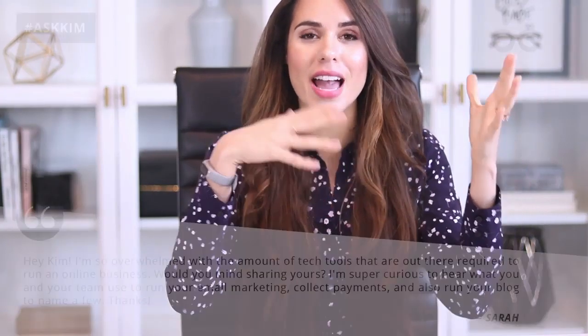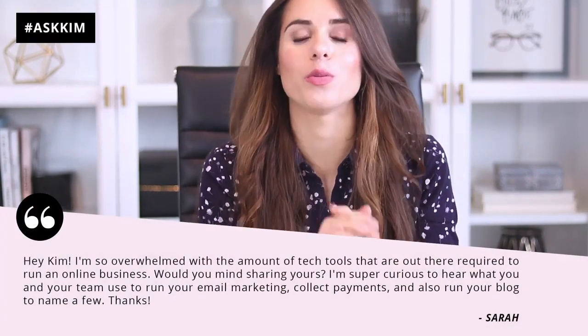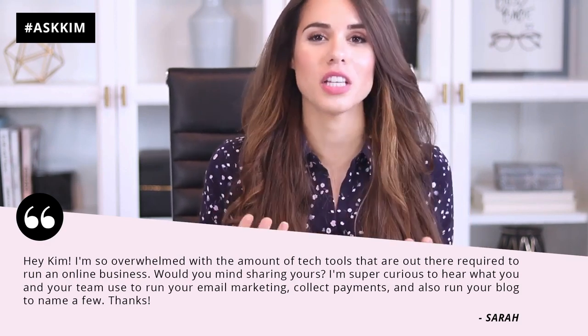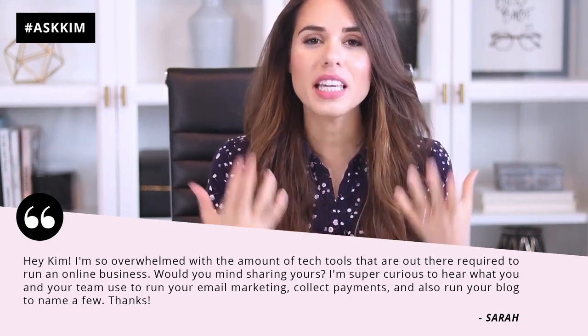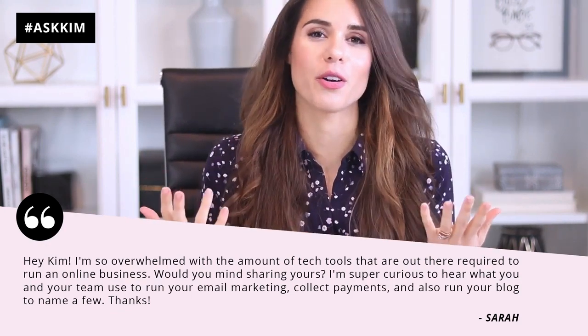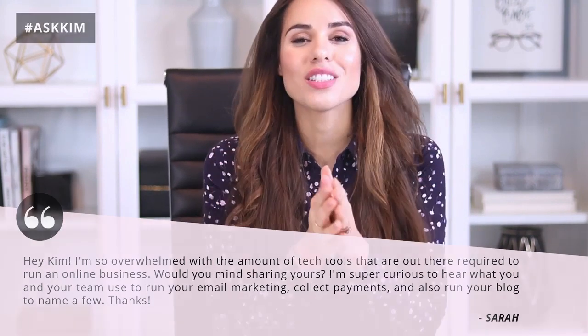One of our subscribers asked this question a few weeks ago and she wrote: 'I'm so overwhelmed with the amount of tech tools that are out there required to run an online business. Would you mind sharing yours? I'm super curious to hear what you and your team use to run your email marketing, collect payments, and also run your blog, to name a few.' This reader's name is Sarah, so this one goes out to you.